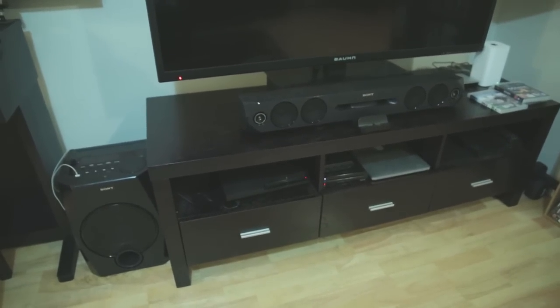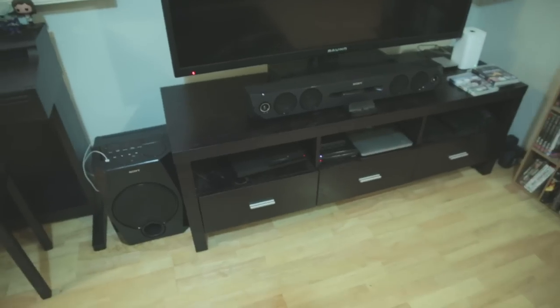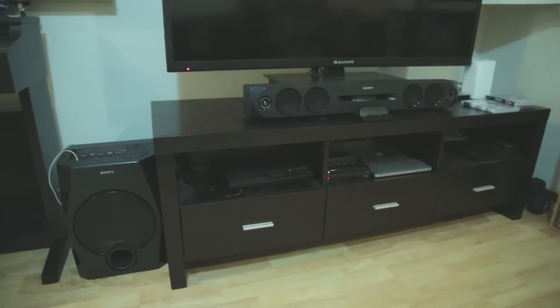One of my favourite things is that it only needs one power plug to power both the soundbar as well as the sub down there. As you know, behind your TV you can get a lot of devices, consoles, that sort of thing going on, so it's nice to only have to use one power plug for your sound system.